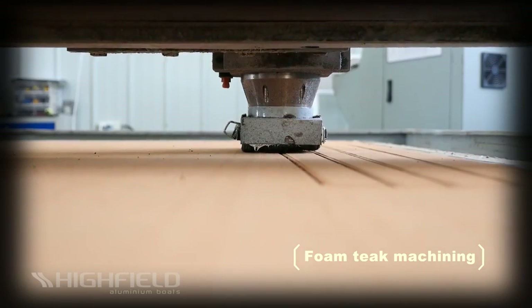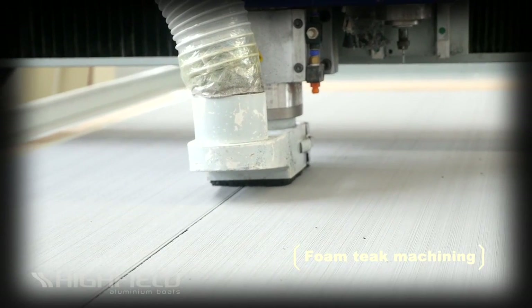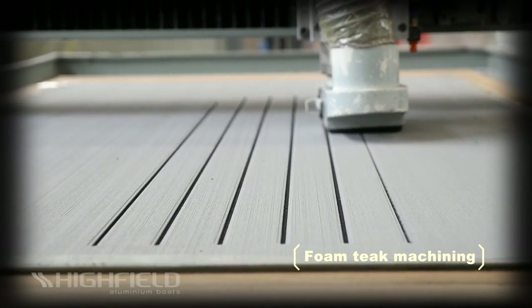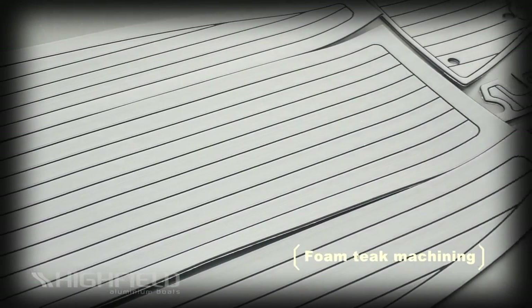Foam teak-look decking is machined in-house using a CNC router. This process allows the marine closed cell and UV-stable PE foam to be cut with very high precision. This anti-slip decking solution gives your boat a luxury look while providing a safe, soft and comfortable feel to passengers.